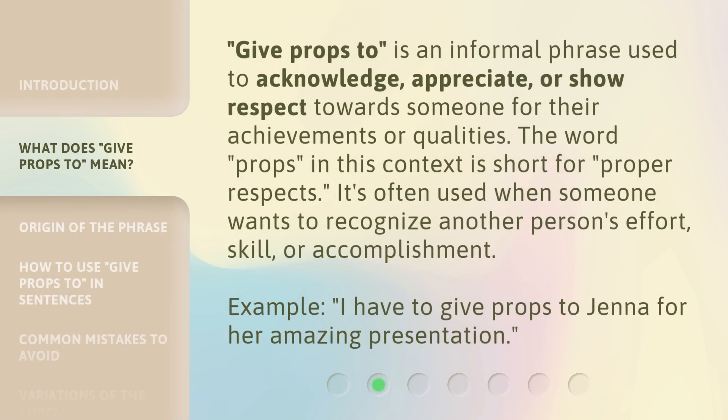Give props to is an informal phrase used to acknowledge, appreciate, or show respect towards someone for their achievements or qualities. The word 'props' in this context is short for 'proper respects.' It's often used when someone wants to recognize another person's effort, skill, or accomplishment. Example: I have to give props to Jenna for her amazing presentation.